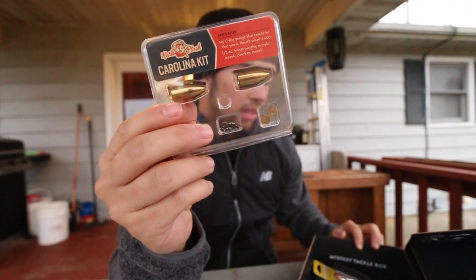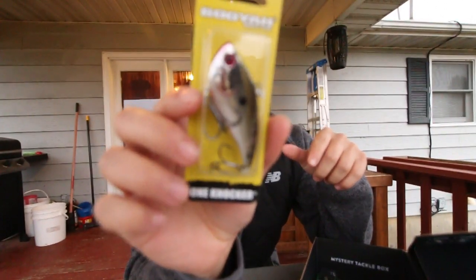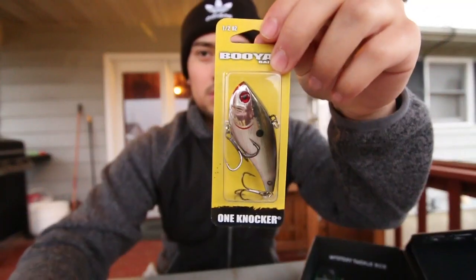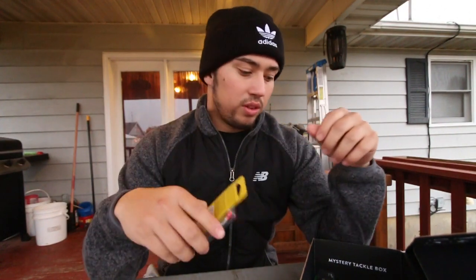Next thing is we got ourselves a Carolina rig kit, which is pretty sick - comes with the weights, the beads, and some swivels. Next thing in our box, we got ourselves a Booyah Hardknocker, which is a lipless crankbait - an amazing fall-time lure. One of my favorites by far.